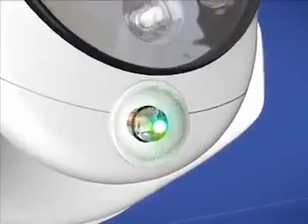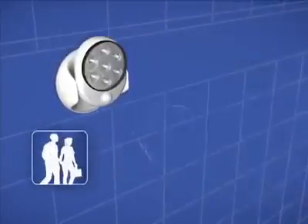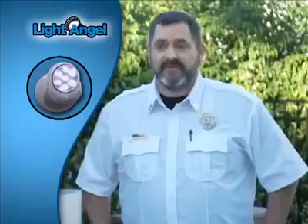The secret's the technologically advanced motion detector that automatically activates the light whenever a human, pet, or automobile crosses its path. Your home is far less likely to be broken into with a motion sensor light. That's the way we recommend Light Angel to our residents.